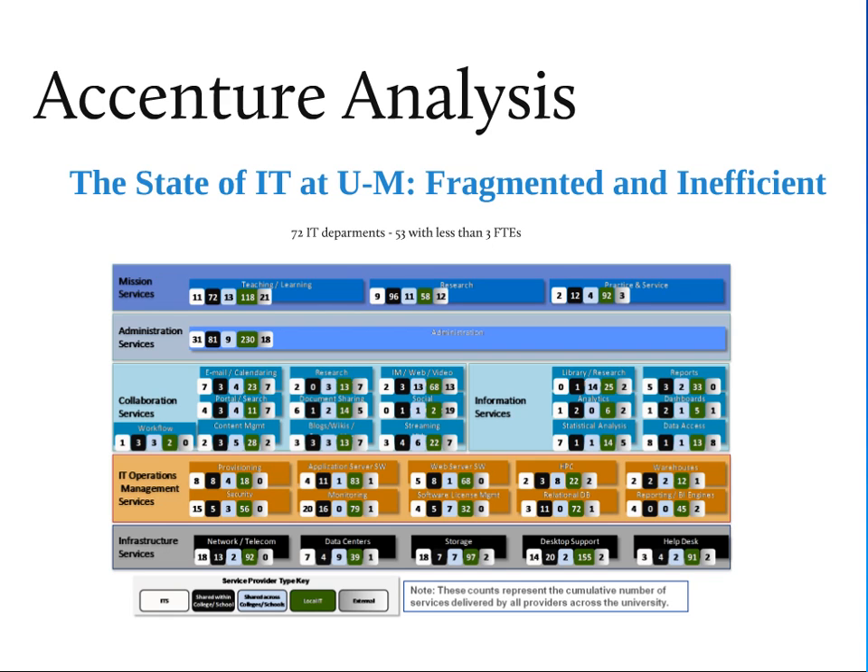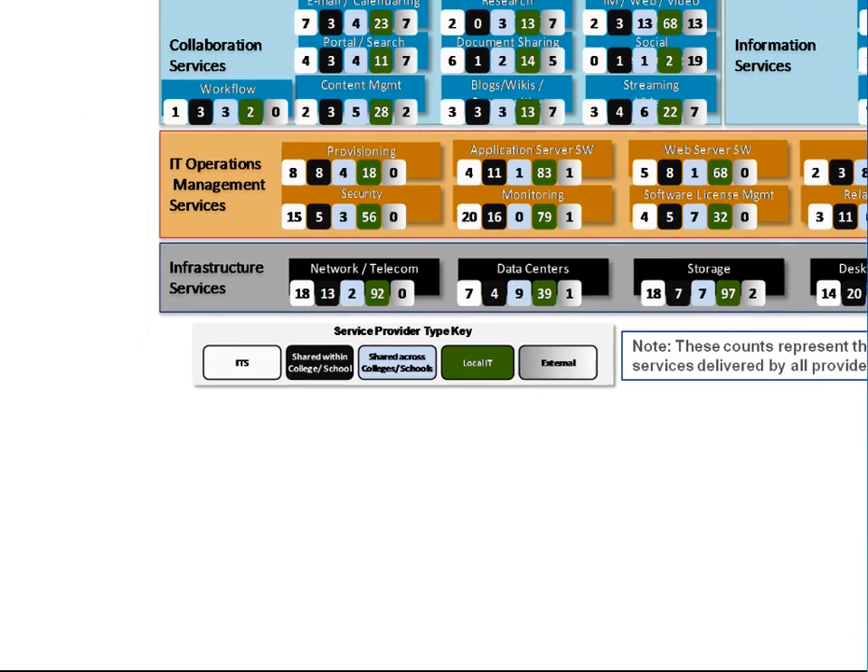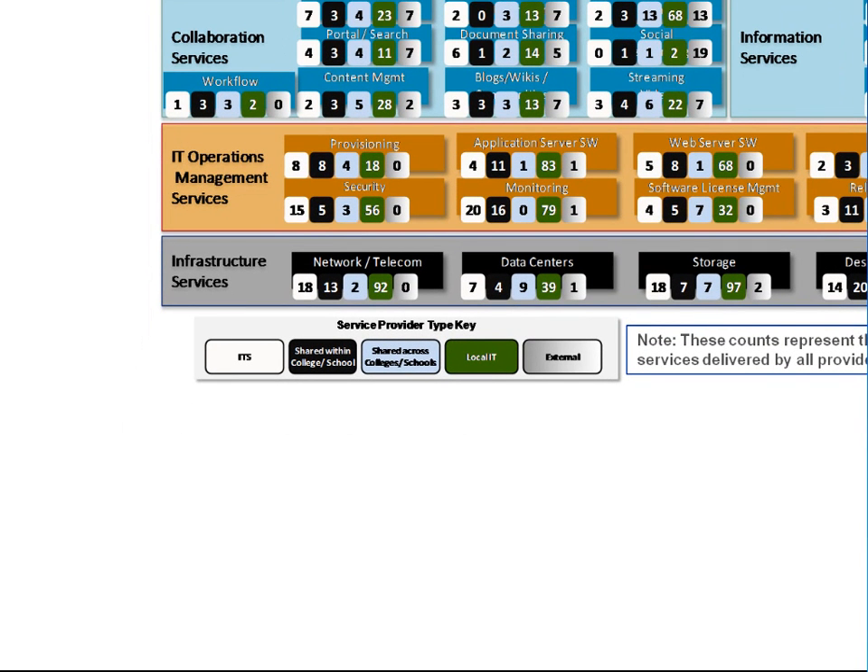One of the things they did was create this heat map. They went through all of the services on campus and identified about 2,500 services. For each one, they noted whether it was provided by ITS, shared within a college or school, shared across colleges and schools, local IT within a school, or external outside of Michigan. Looking at network and telecom, there were 125 different services identified — 18 were ITS, 2 were shared across colleges, and the other 105 were local within a college or school. Similarly, they identified 16 data centers that were ITS or shared across schools, and another 43 data centers inside a school somewhere.